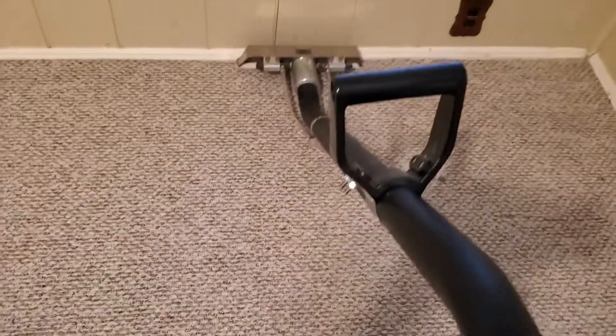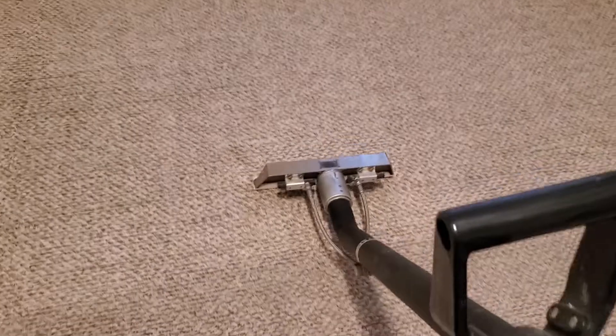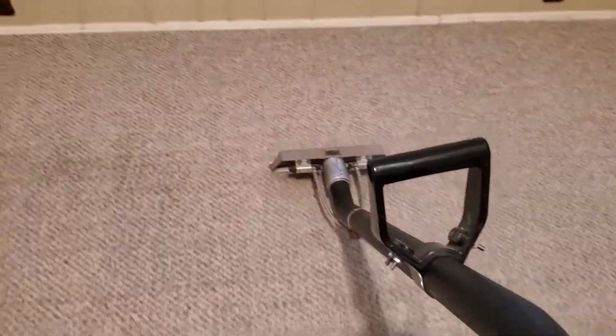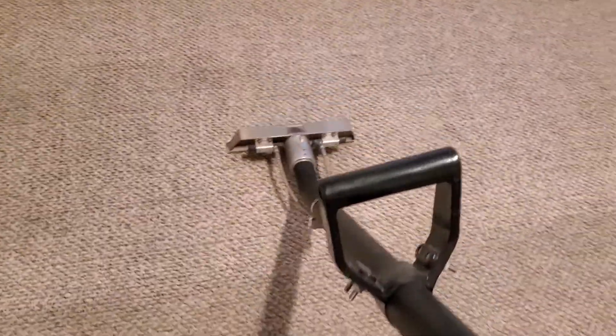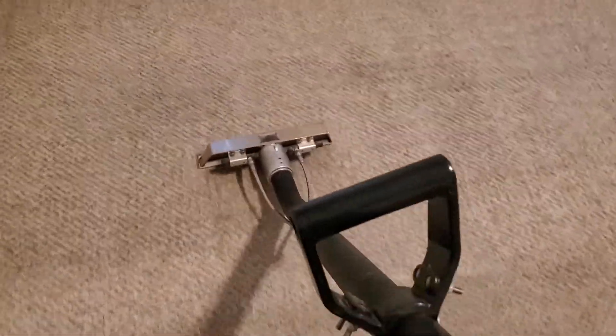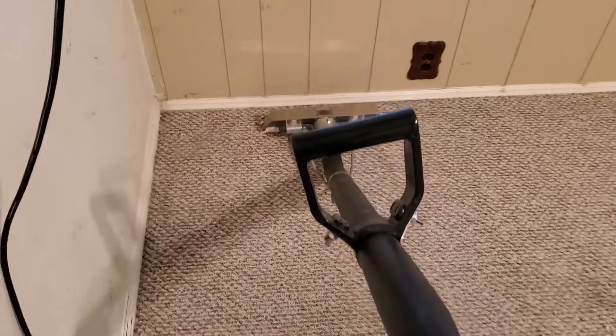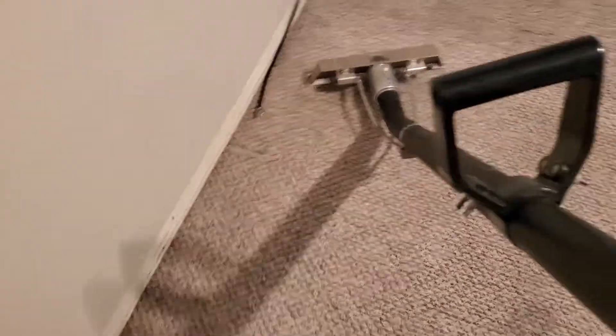This is a Truck Mount Forms Limited Edition wand. As you can see, I got a black one to go with my colors — Black Diamond Services of course. Definitely consider getting one; they are worth the money, not the cheapest carpet wands, but until I find something better, this is going to be what my business runs with. Truck Mount Forms Limited Edition carpet wands. I might consider some red ones in the future just because black and red are my business colors.